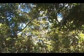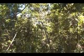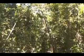Cool, quiet, restful, and inviting, there is a one-mile nature trail around this tropical forest oasis.